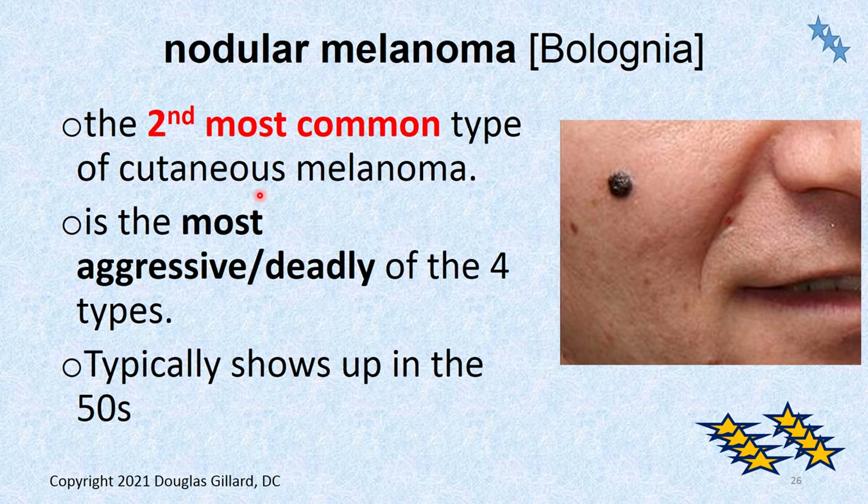The nodular form is not as common as the superficial form, but it sure is deadly — it's the most deadly type of melanoma. There's basically no vertical or radial growth phase. It just shows up and it's already diving down. It gets below the dermis and now you're in trouble. Typically shows up around the age of 50. It kind of looks like a mole — that's why it's called nodular — and it can be confused with a mole.